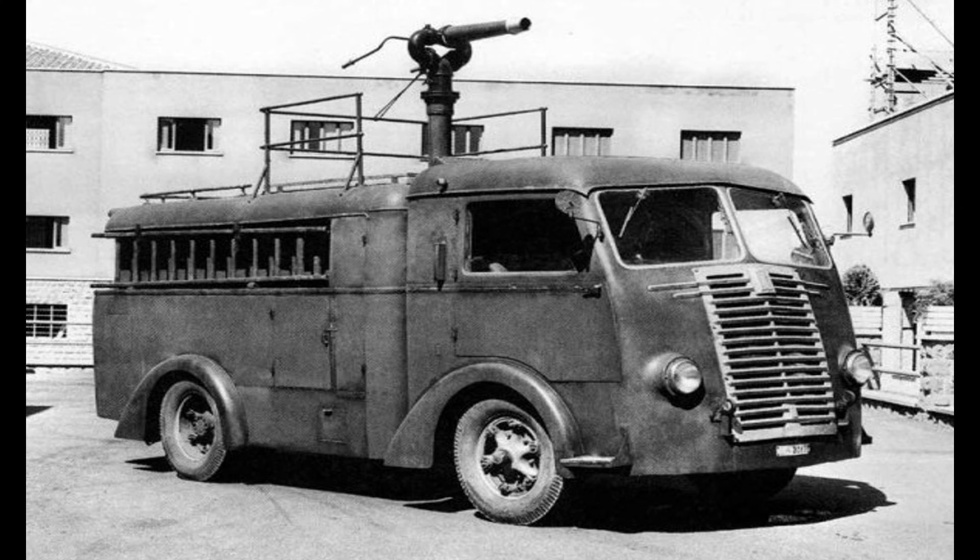Operational use of the Protetto revealed a vehicle that met its primary objective: keeping personnel and supplies moving through contested ground with a far higher level of survivability than standard transports. The armoured envelope resisted small-arms fire that routinely affected unprotected lorries, allowing convoys to pass through vulnerable areas without the frequent disruptions associated with soft-skinned vehicles.